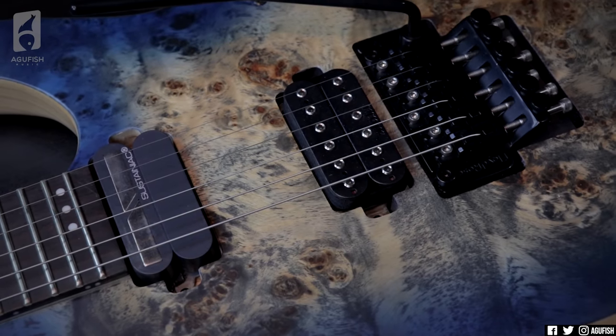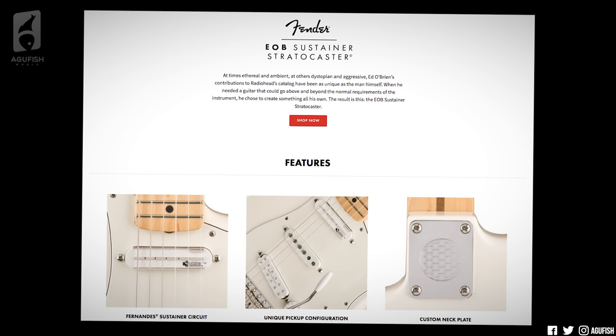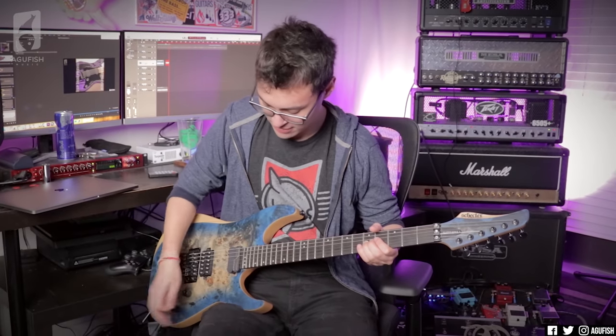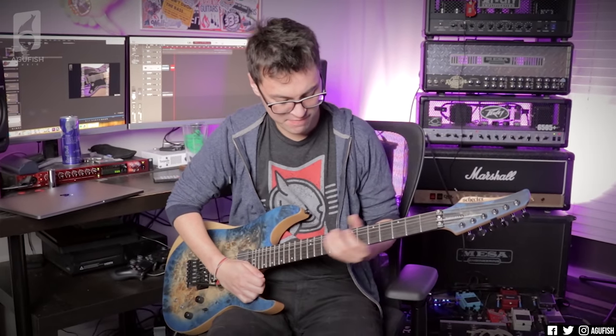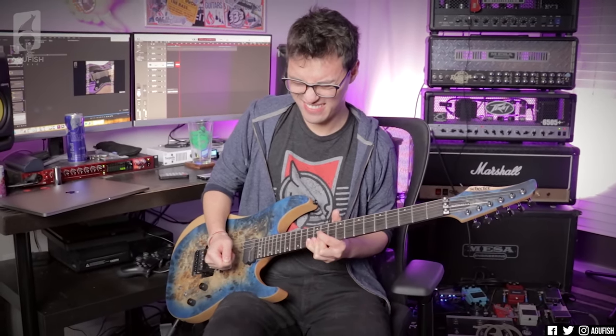Number four: Sustainiacs. At this point, Schecter pretty much owns the Sustainiac game. If you don't know what a Sustainiac is, it's basically a built-in EBow in pickup form — unlimited note or feedback sustain. It's a ton of fun with the Floyd. No other major brand utilizes the Sustainiac to the same extent that Schecter does — not even close. Right now Schecter has 20 in-production models with Sustainiacs. Fender has just one with the Ed O'Brien signature Stratocaster, if that's still in production. Gibson, PRS — and I'm including Epiphone in that — straight zero, goose egg. Just no Sustainiacs at all, which is a massive shame because they're super fun. It's almost surprising when Schecter releases a new modern series without some sort of Sustainiac presence. It's something you don't get with any other major brand — but with Schecter, if you want a Sustainiac, you've got a ton of choice.